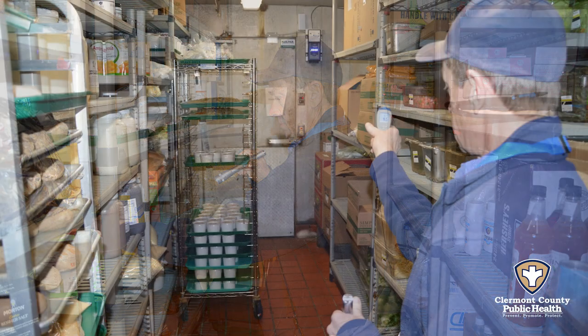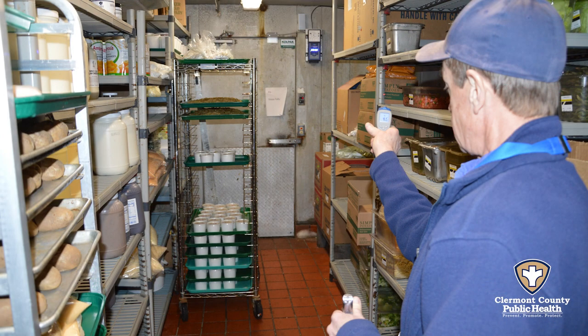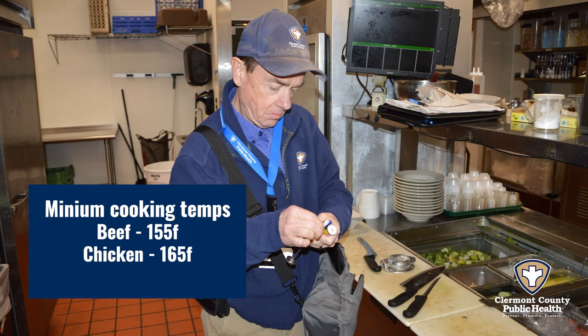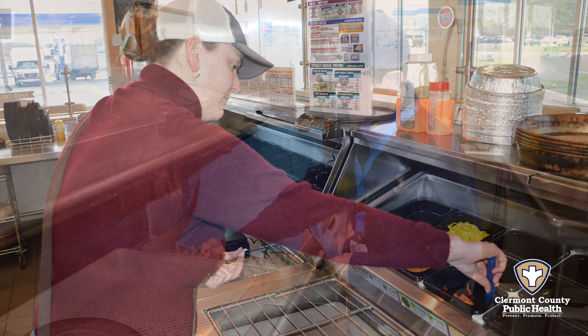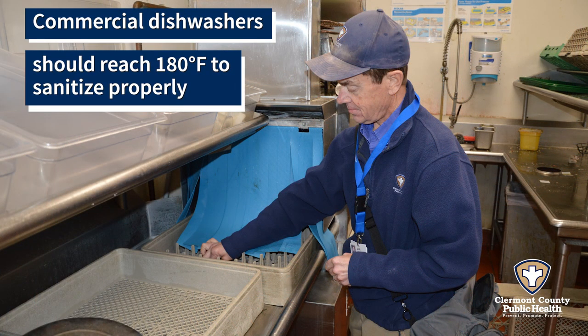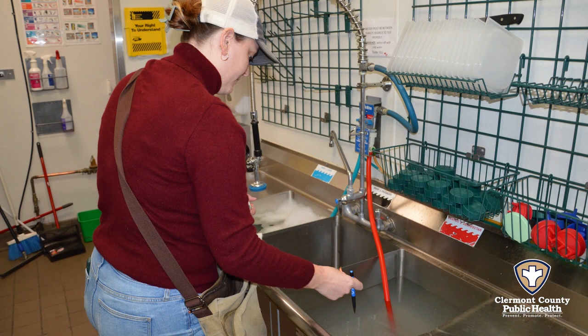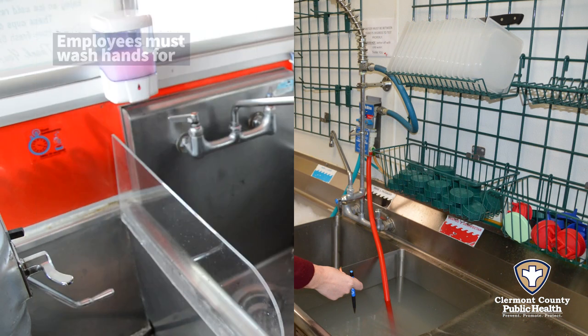During a food inspection, some of the most important things we look for is that the hand-washing sink includes soap and paper towels, that food is being held at the right temperature, that chemicals used to sanitize the surfaces and equipment are at the right concentration, and that employees are following proper personal hygiene policies.